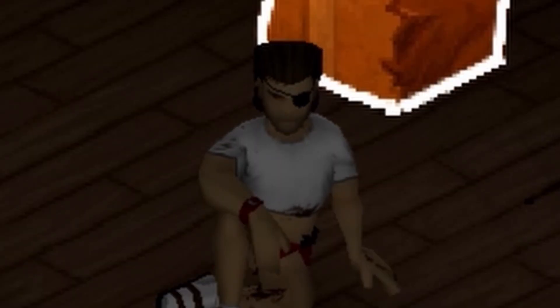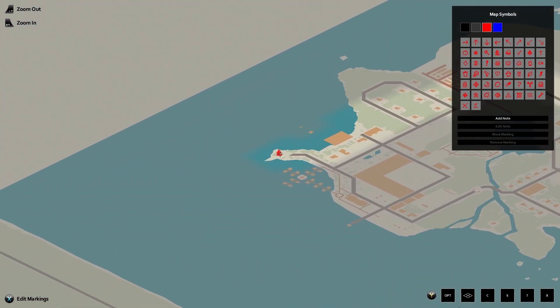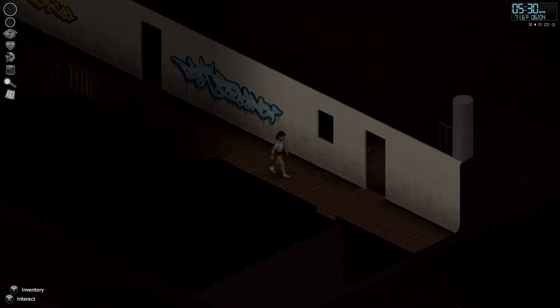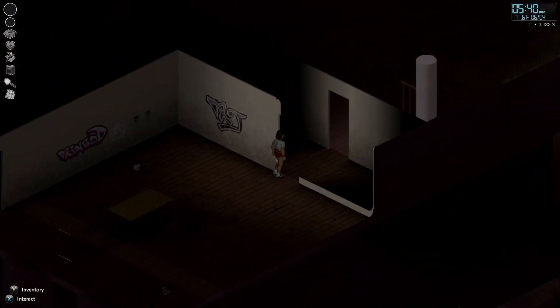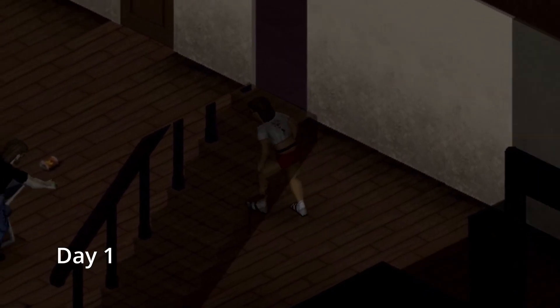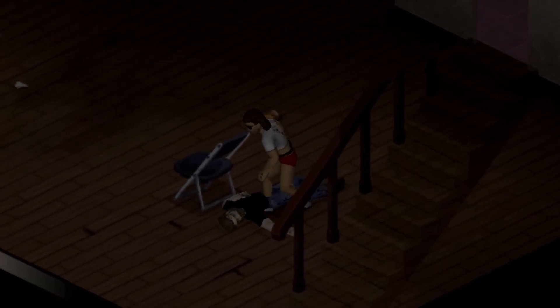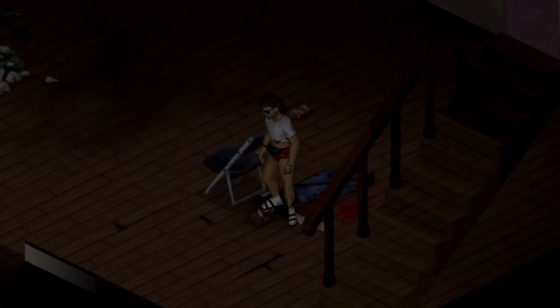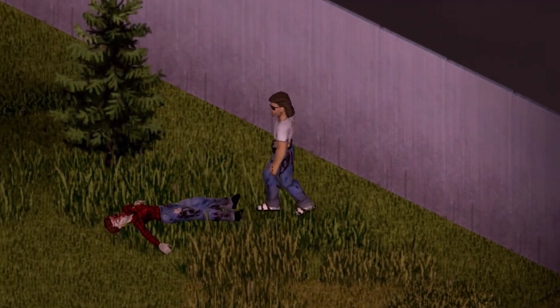All the ferries had quit running, but Snake had spotted a small personal boat before the outbreak began. The only problem is that the lighthouse it was at was clear on the other side of the island. But if you find yourself in hell, the only thing you can do is keep moving forward. The first item on the agenda was finding some more protective clothing than his bathing suit, and the island's zombified inhabitants were more than happy to donate their garments after a little bit of convincing.